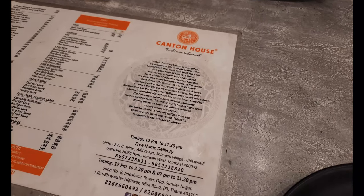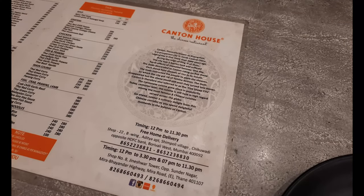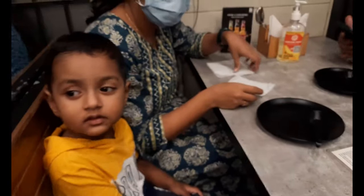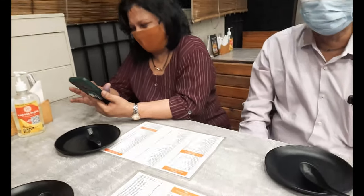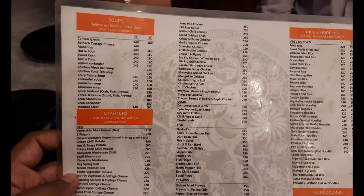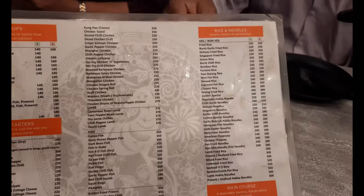Hi guys, today we are here at Canton House in Chikwadi, Borivali West. This is a Chinese restaurant. We are here with Ashwik — Ashwik say hi — Ashwik's mom, grandmom and grandfather. We are going to check out a few things. Let's have a look at the menu card. Here is an interesting menu card with lots of options to go for.